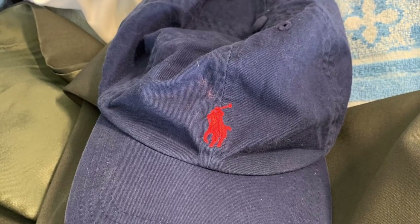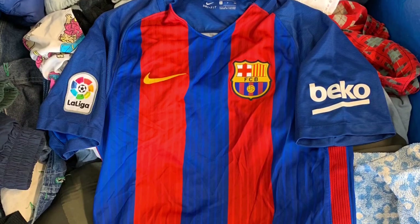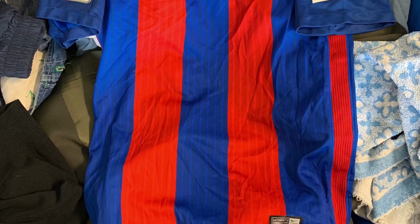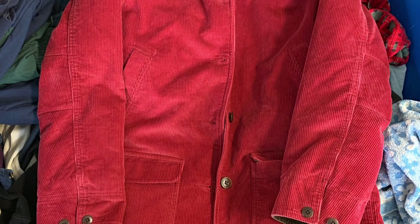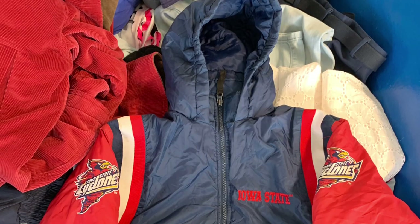We also got a Polo Ralph Lauren hat — simple little Poshmark flip, five to ten bucks profit. A Nike Dri-Fit FC Barcelona jersey — pretty cool. And an L.L. Bean corduroy barn coat — I've sold a few of these and especially with winter coming up it's going to be a nice sell.